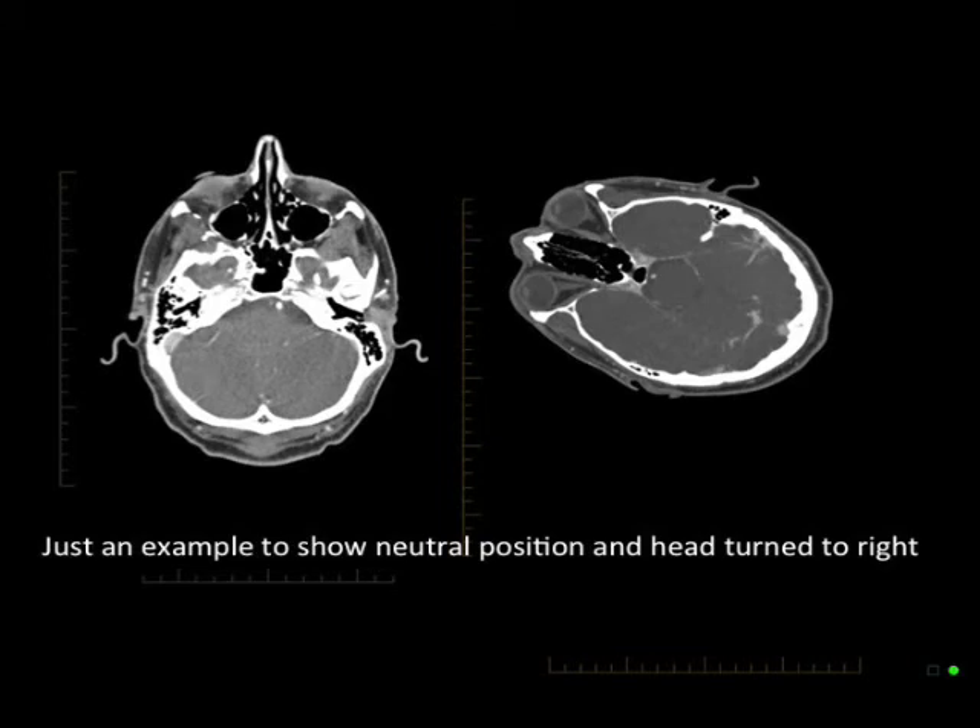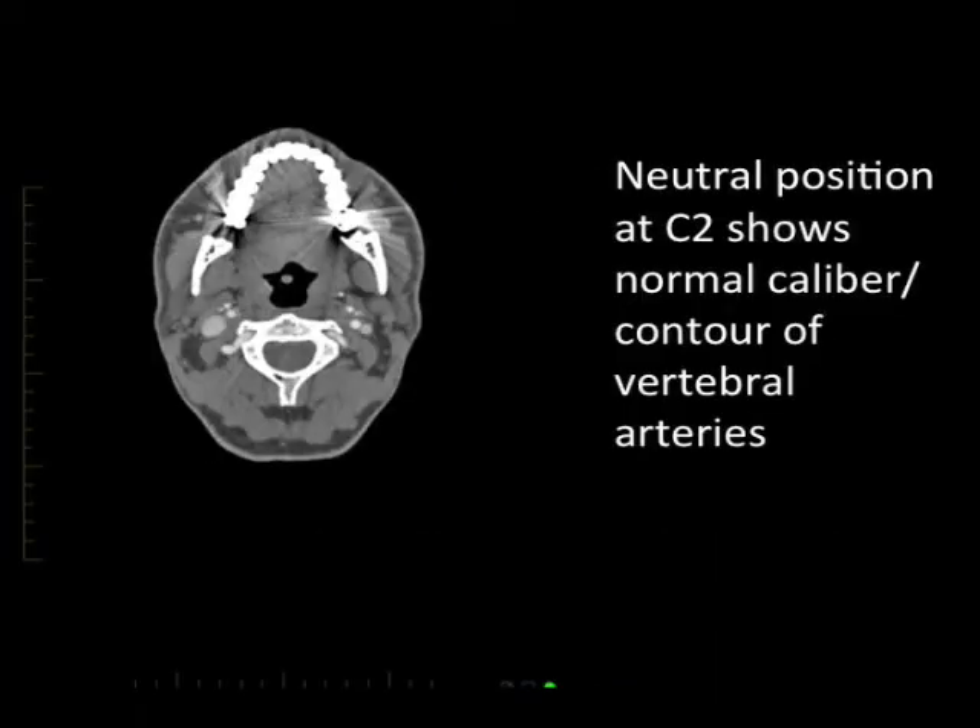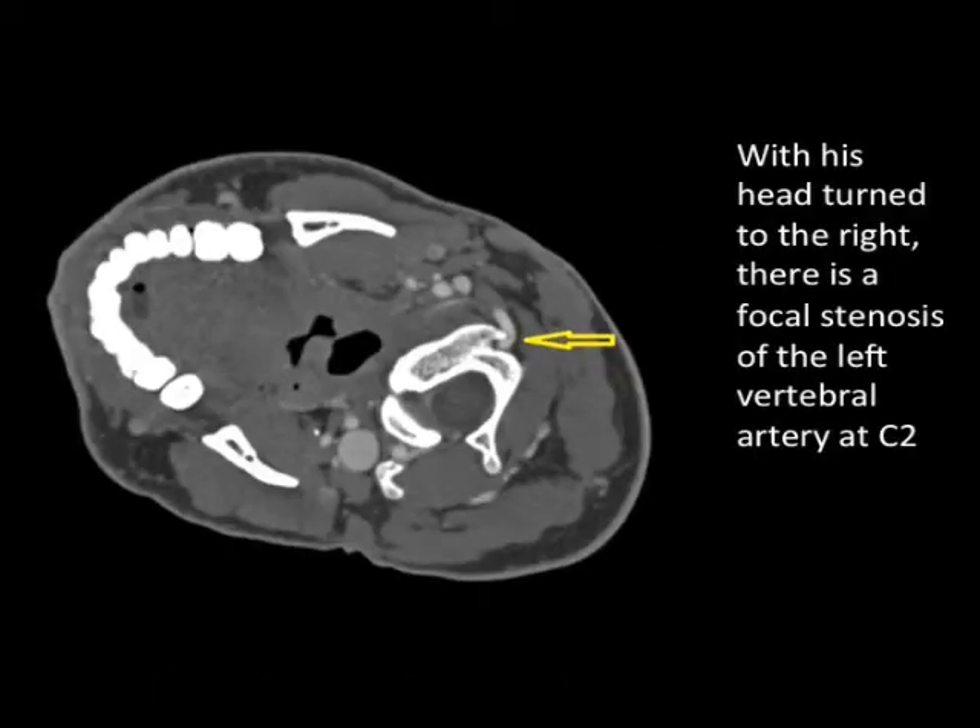This is an example of what a head straight up and down looks like as the person is lying on their back, and when they rotate their head as far as they can to the right side. In the neutral position, you see a normal caliber artery. If you look at the bottom where that circle is, that's the vertebrae, and if you look to the sides in the upper part of the circle, you'll see those little worms — those are the arteries lit up by the dye. When the patient turns his head to the right, where the yellow arrow is, that artery is actually being impaled by a small bone spur, and you can see that almost 70% of the diameter of the artery is constricted at this point.